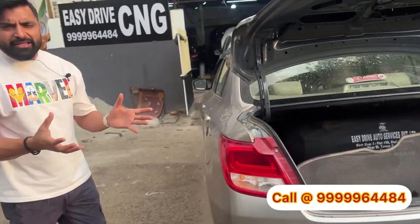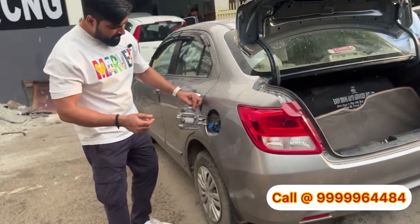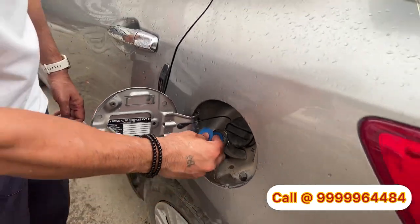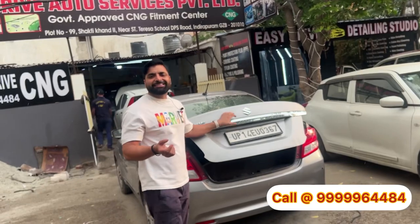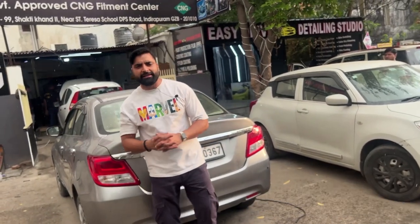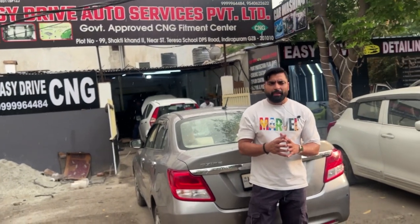This car is completely converted, just like a company-fitted car. You will go to the pump, open the cap, and fill it from the back side — it's a great feeling. Your bonnet is not disturbed and is not out of alignment. We have taken a test drive of almost 4 to 5 km, and the actual feedback will be shared by the owner after about 10 days.